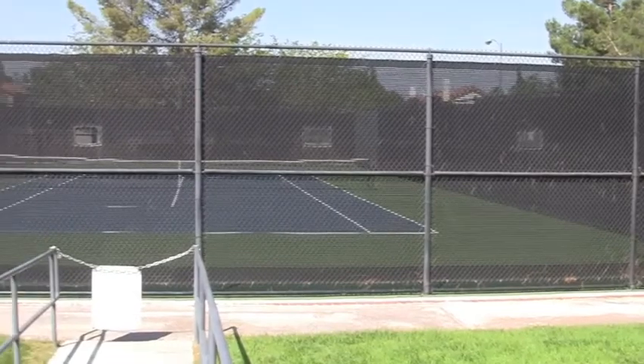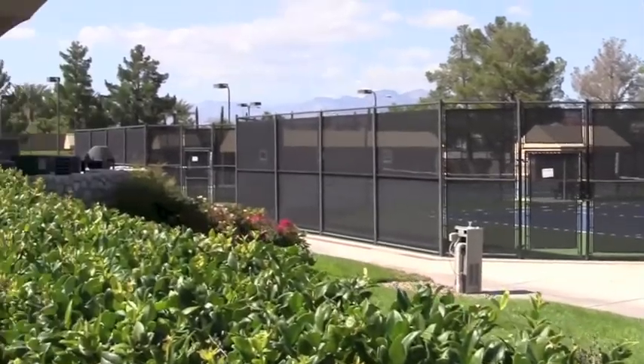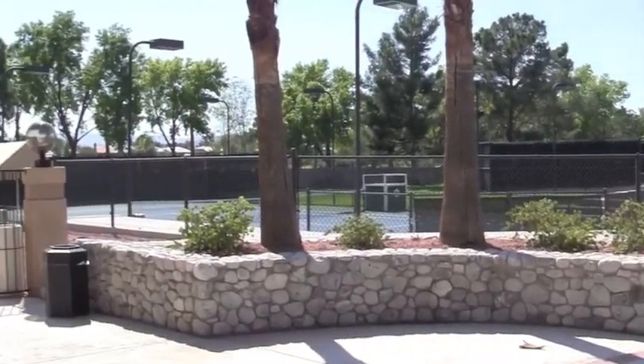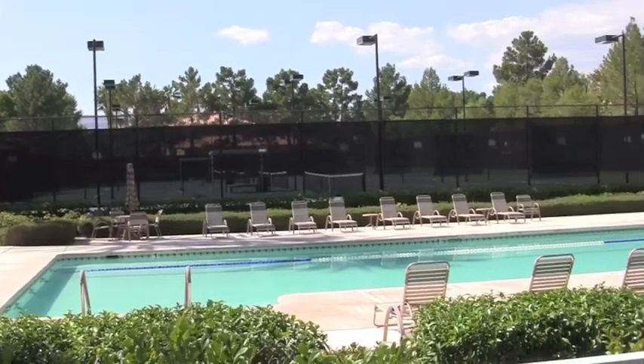Spanish Trails is equally well known for their tennis courts. They have them in a couple of locations within the community, so you can generally find a court available. They do also have community swimming pools for those who don't feel like maintaining their own private pool.